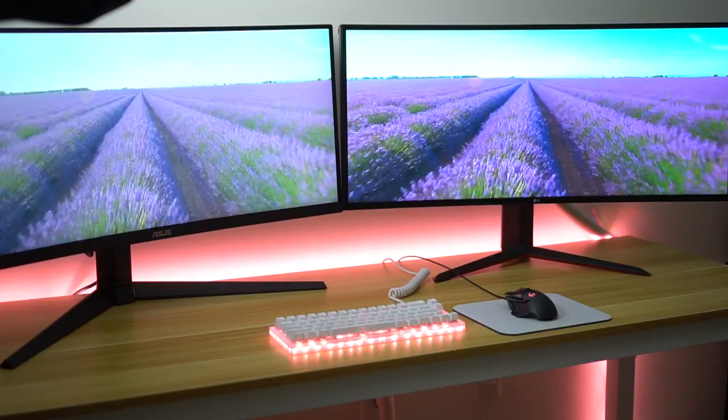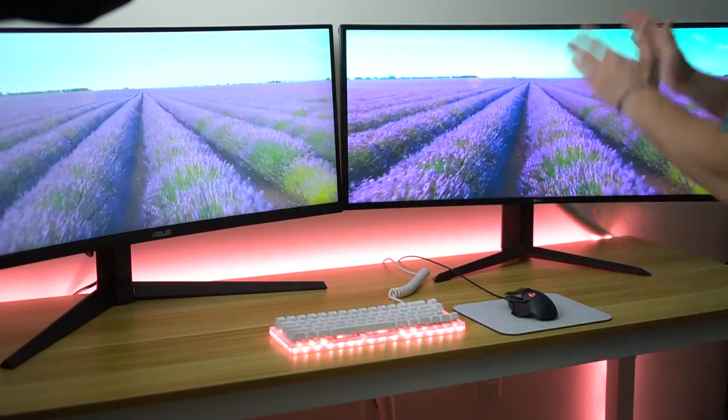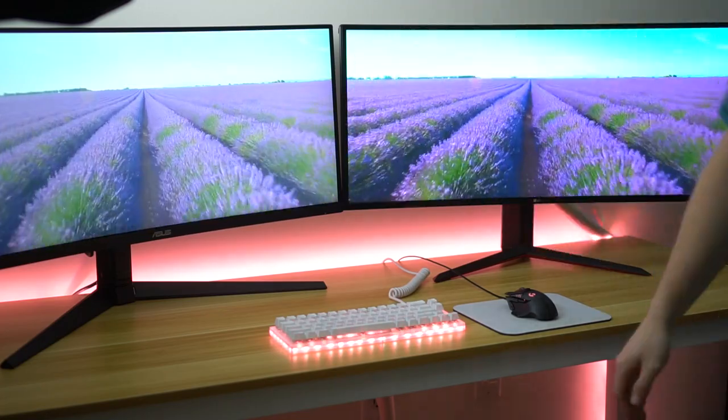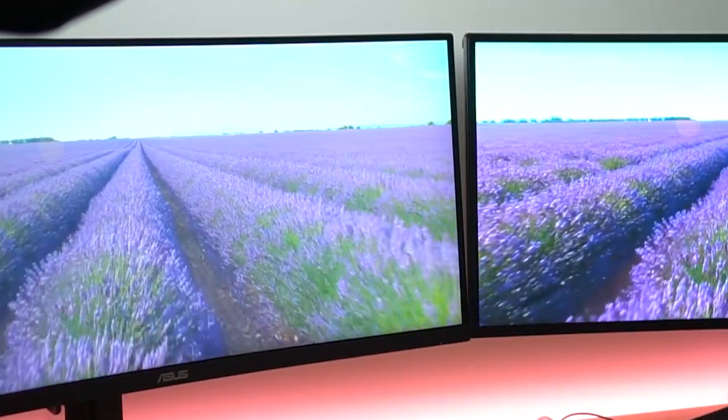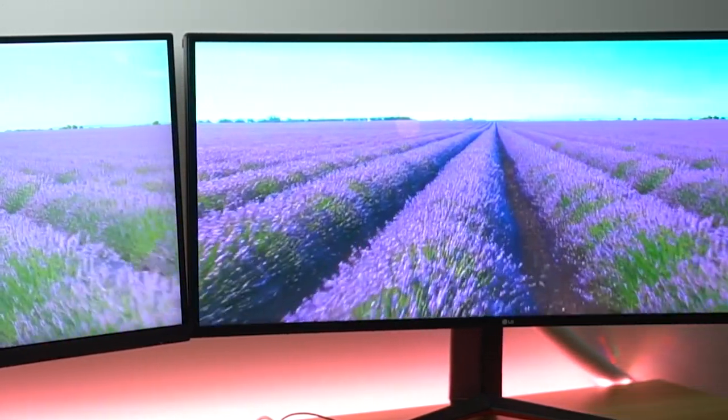Now let's talk color shift. The LG is an IPS panel, so there's borderline no color shift — you can look at it from any angle with great viewing angles and great color. VA panels are marketed as having no color shift; however, that's really not true. Colors get washed out if you're not right in front of the panel. It's not quite like a TN panel because the colors don't necessarily shift, but it looks washed out, so it will not look vibrant. That is definitely something to consider.